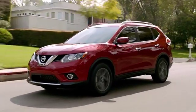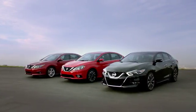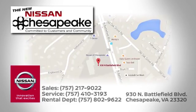At Nissan of Chesapeake, we have a variety of Nissan options for just about any budget. Call, click, or stop in today. We're located at 930 North Battlefield Boulevard in Chesapeake.